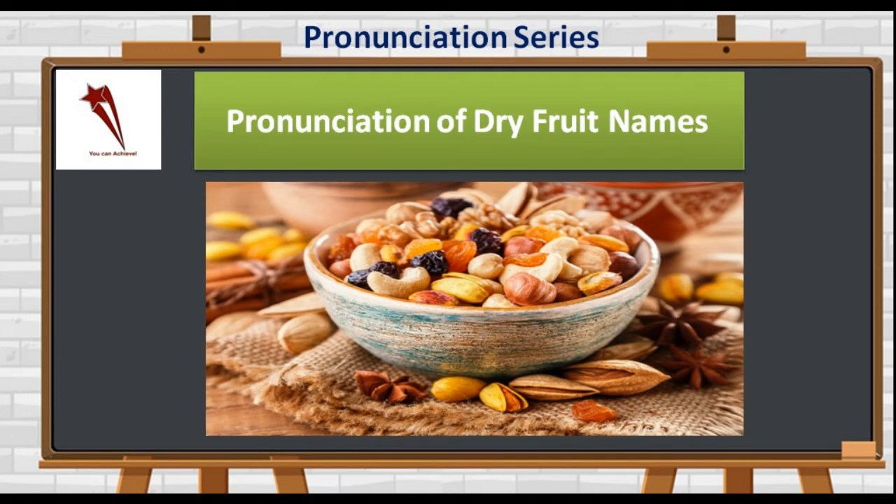Hi all, YouTube channel IELTS Login welcomes you. We are here with one more video in the pronunciation series. This time we shall talk about the pronunciation of dry fruit names. So let's get started.